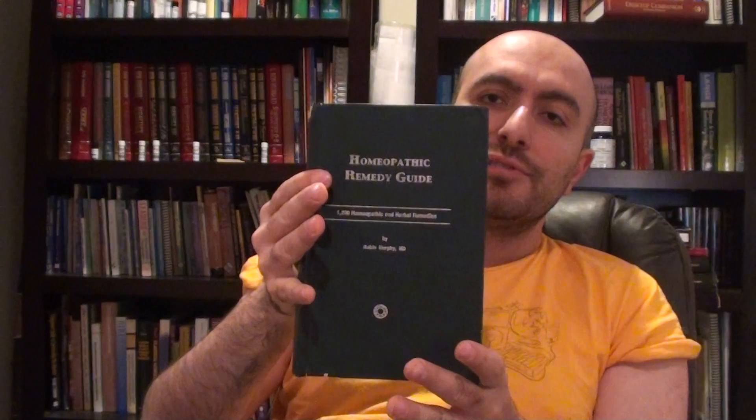I think I have the price on it — this one is about a hundred bucks. And this is his Materia Medica, which I use a lot. I paid 60 bucks for this one. It's not necessarily my favorite Materia Medica, but it has so many remedies. His newer ones even have herbs and stuff.